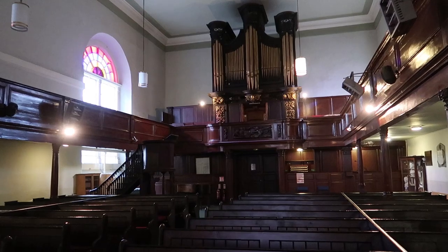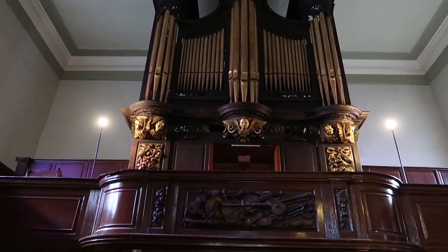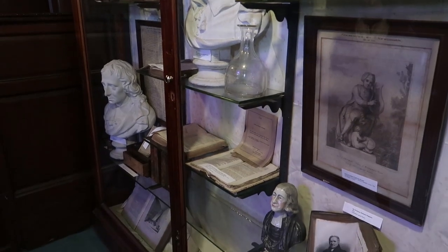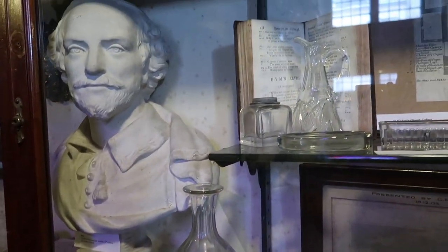Compared to all the churches we've been to, this one is simpler. The most popular thing here is the crypt, but unfortunately I don't think I can film. It has this weird smell — like an old wooden smell. This organ was built in 1725 and was said to have been played by George Frederick Handel, who was a famous composer, though there's no supporting evidence or documents that he did. Below the organ I found a shelf containing books and artifacts probably relating to the church. Basically, we're sitting here waiting for the tour guide to come and take us to the crypt.